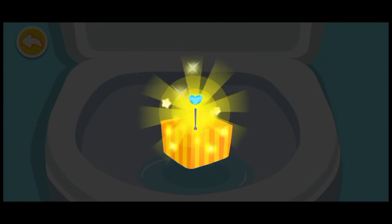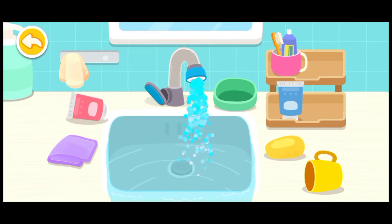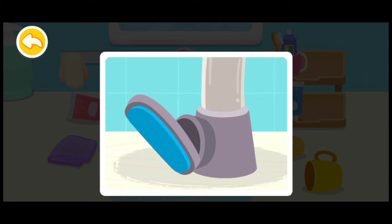Wow! What a beautiful gift! This is for you! Turn off the tap. Be sure to save water.